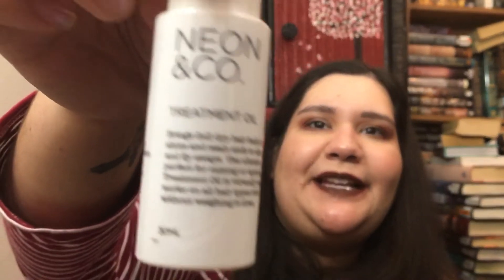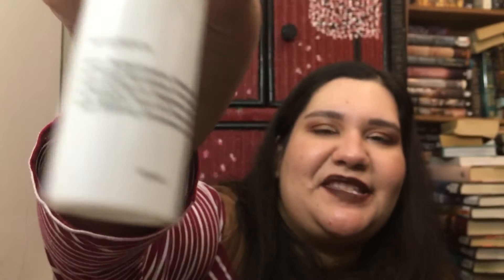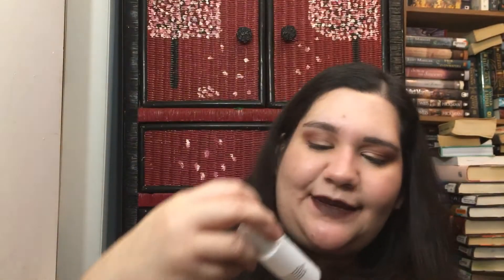Next is a treatment oil from Neon and Co — it brings dull, dry hair back to life, creates shine, seals ends to eliminate frizz and flyaways. It's described as the ultimate multitasker, virtually weightless, works on all hair types including fine hair without weighing it down. It's a very plain bottle — 30 milliliters — and it's my first time getting anything from this brand.